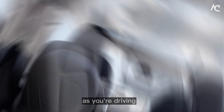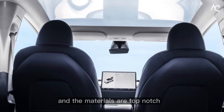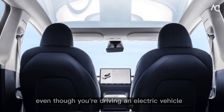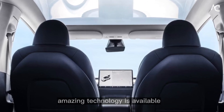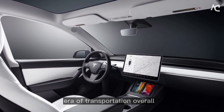As you're driving, you can't help but admire the new interior design. It's so spacious and comfortable, and the materials are top notch. You feel like you're sitting in a luxury car, even though you're driving an electric vehicle. You're grateful to live in a time when such amazing technology is available. You know that the 2024 Tesla Model Y interior is just the beginning of a new era of transportation.